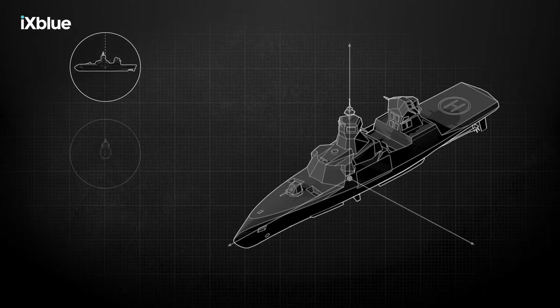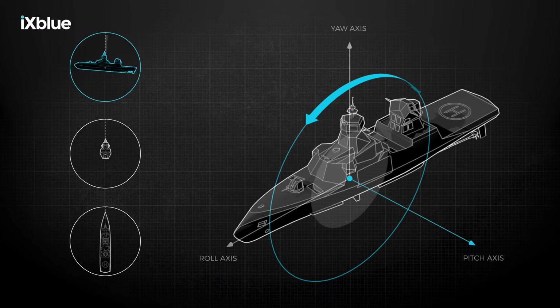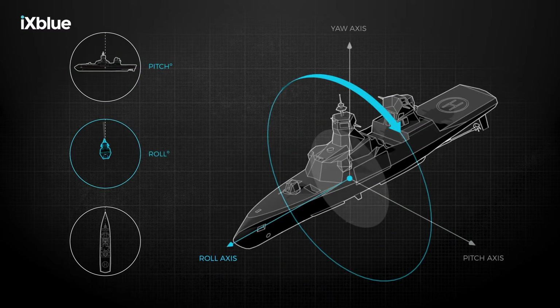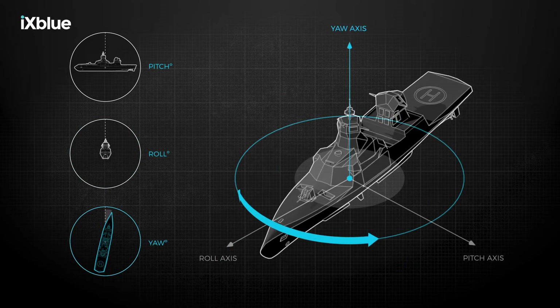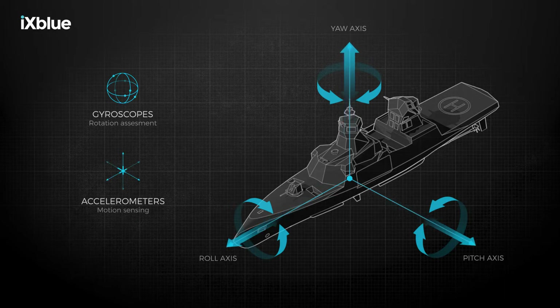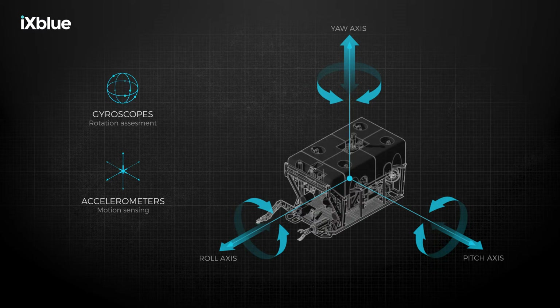Ships are free to rotate in three dimensions. Inertial navigation systems measure these rotations, which are known as pitch, roll and yaw. The inertial navigation system uses gyroscopes to assess rotation and accelerometers to sense motion. Working together, these sensors calculate the position, orientation, direction and speed of movement for any vehicle in three dimensions.